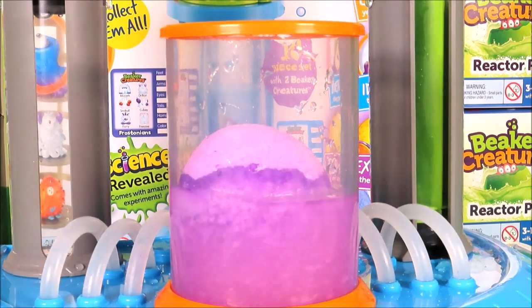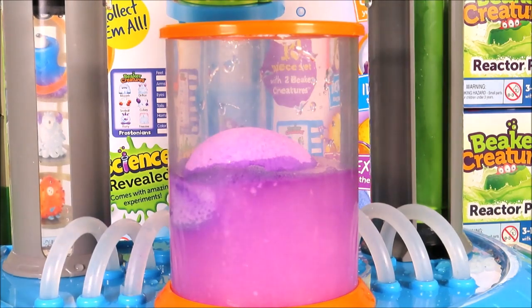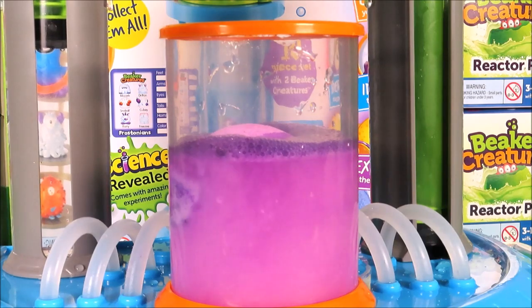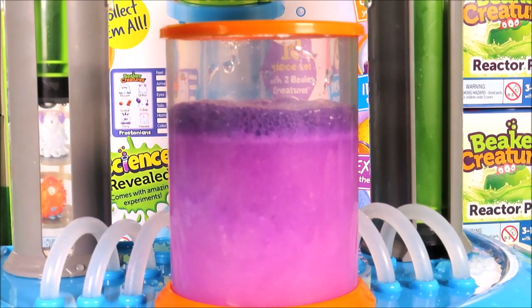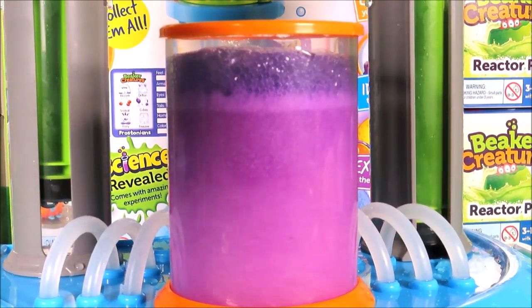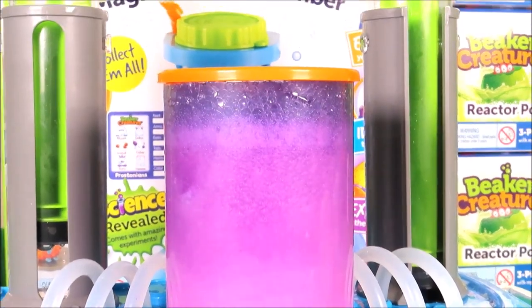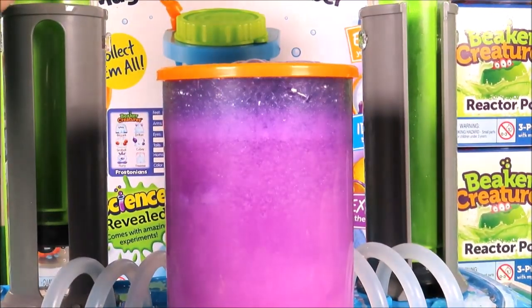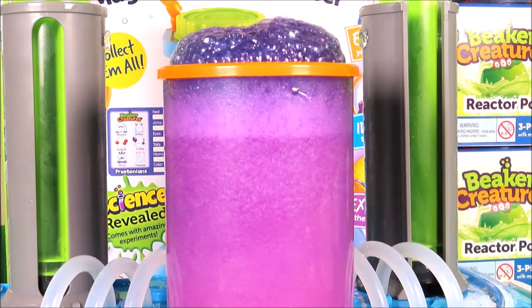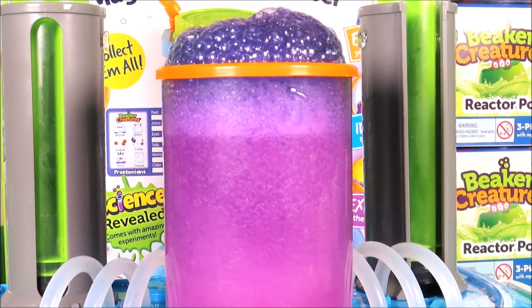It's soaking it up, and let's add some more water. Oh wow, it's very fizzy! How cool is that — it looks a bit like a cupcake!